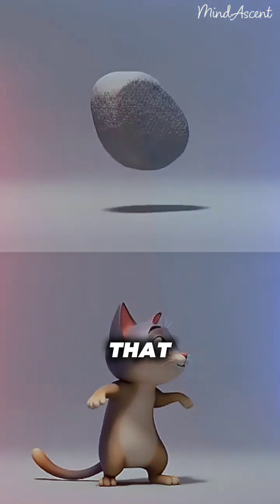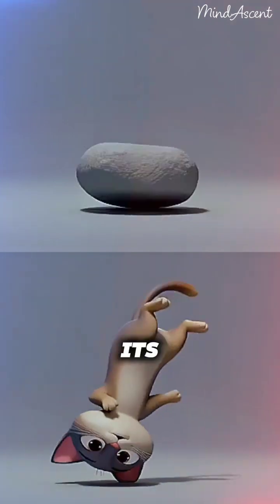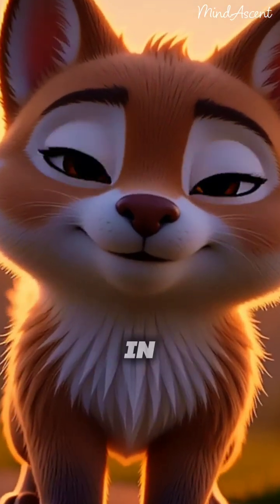Unlike a stone that falls chaotically, the cat is a brilliant architect of motion, rearranging its body mid-air — its physics in its cutest form.